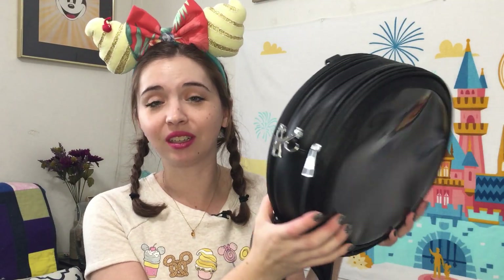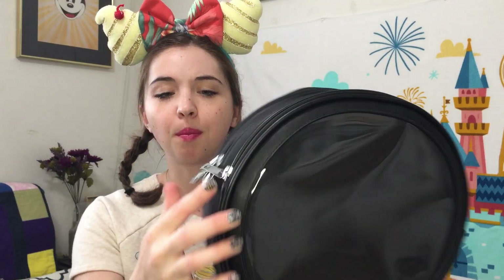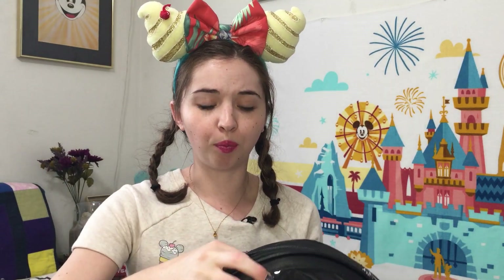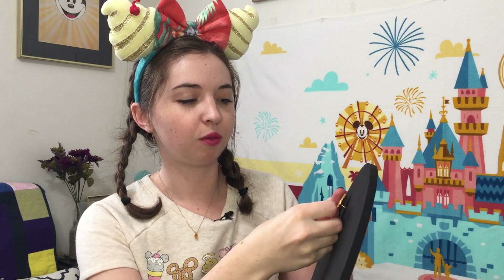Along with my order for the Coco pin they very kindly sent along two of their new pin bags and pin books to look at. This first one is called the Clam Shell and it's basically like an EDA bag backpack. It has three separate zipper compartments, and the first one includes their circular board on which you put your pins.